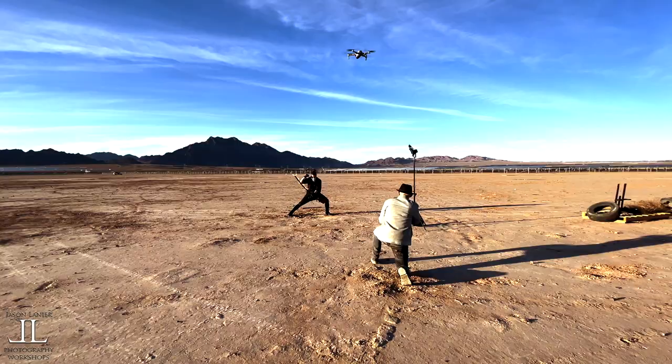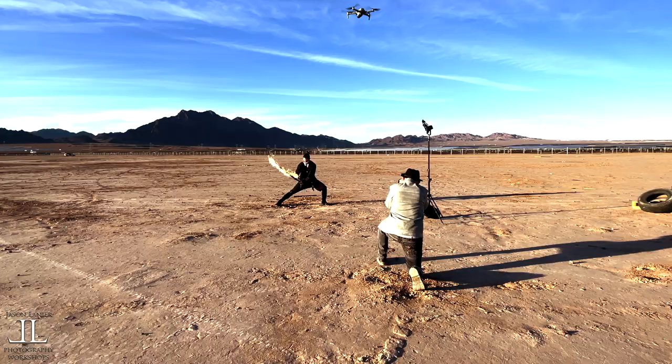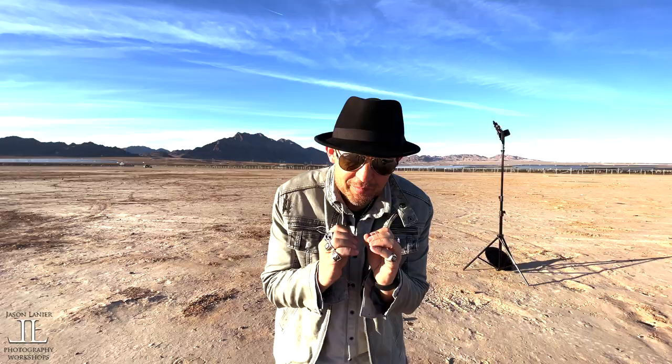That shot was awesome, and to have a flash that keeps up — dude, that is why I shoot this stuff, man. It is unbelievable. We didn't miss a single shot. I'm so excited about this shoot. We only got about 20 minutes of sunlight left.